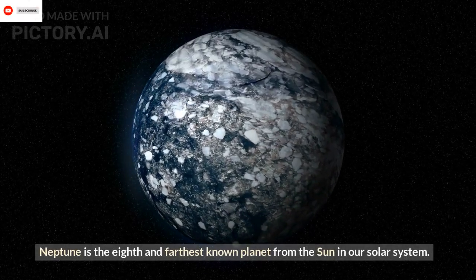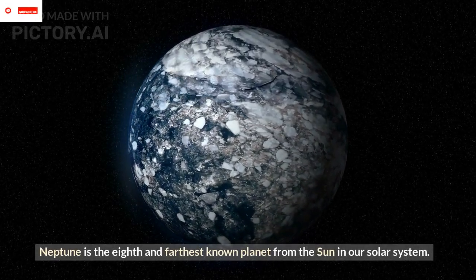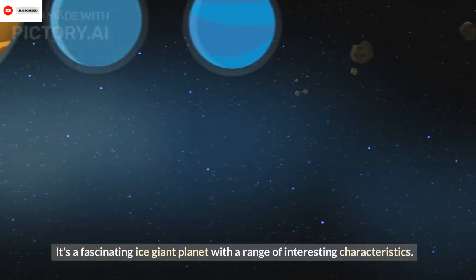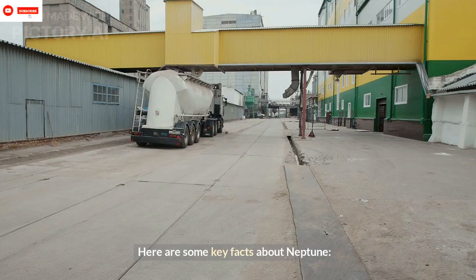Neptune is the 8th and farthest known planet from the Sun in our solar system. It's a fascinating ice giant planet with a range of interesting characteristics. Here are some key facts about Neptune.